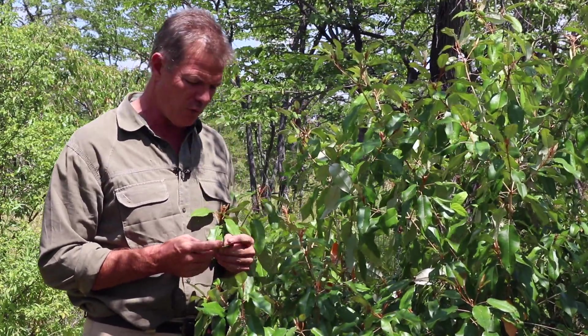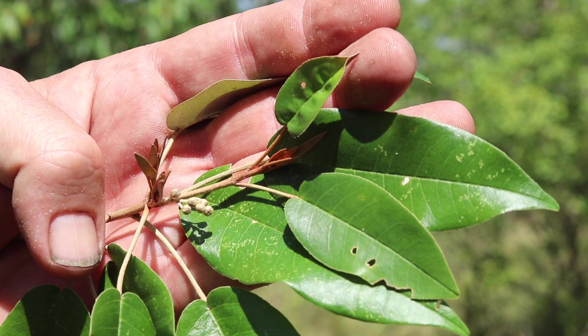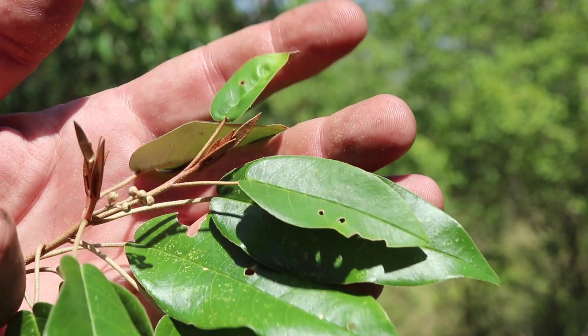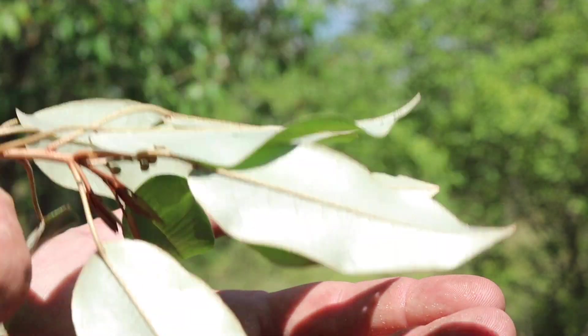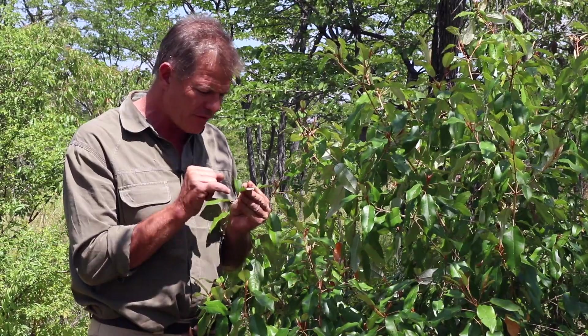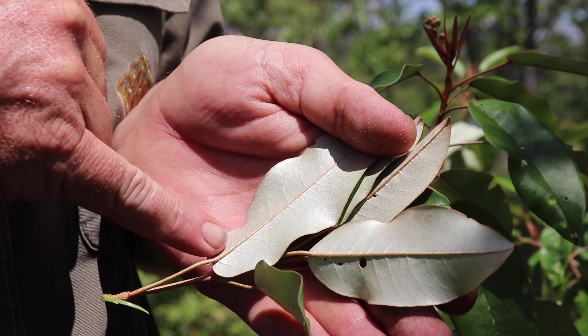So what's so special about the lavender croton? Well, firstly you can see these enormously discolorous leaves. It's really striking in the bush. You see this dark green on the outside and then this kind of almost white on the inside. If you look very closely through a lens or even with the naked eye, you'll notice underneath that there are all these little golden glands as well. Very distinctive.